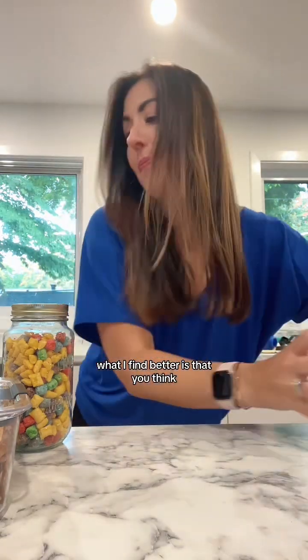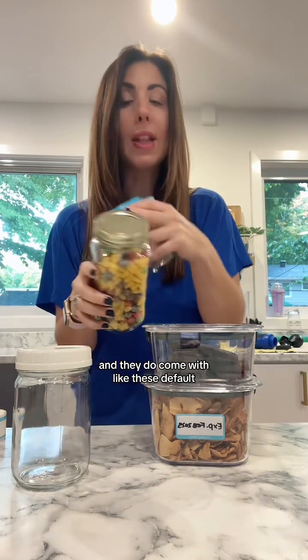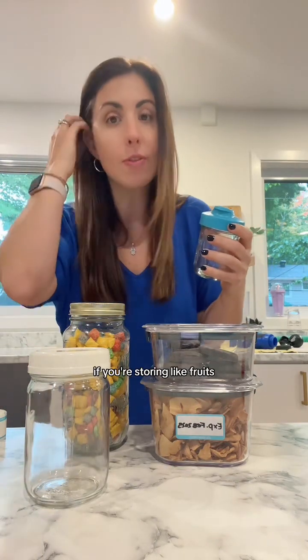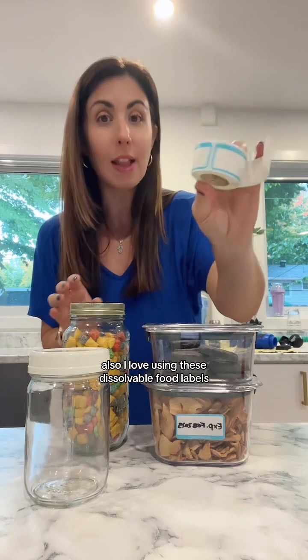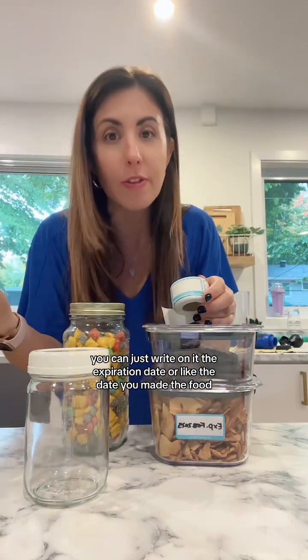What I find better is using clear containers — if you can do the same brand, obviously better because they stack better. I love using mason jars whenever possible. They come with two-piece lids which are totally fine, but you can also get one-piece lids which are much easier. If you're storing sauces or fruits, I do veggie prep in them. And there are spout ones too where you can just pour stuff. I also love using dissolvable food labels — you can write the expiration date or the date you made the food so you can gauge when it's going to go bad.